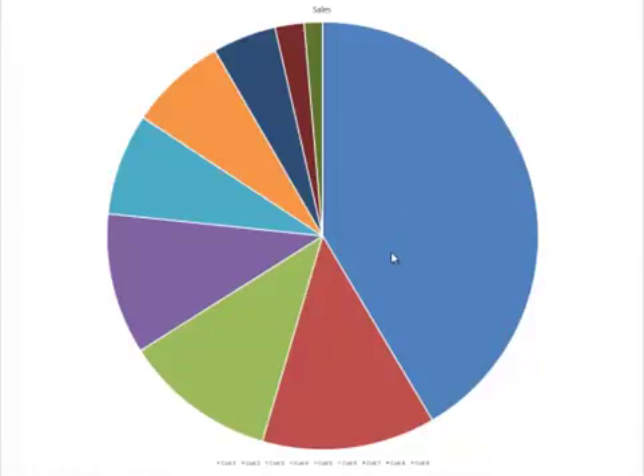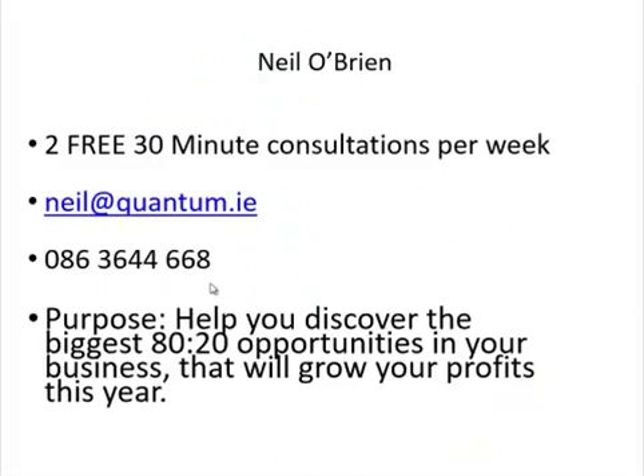Thinking about Noel earlier on — he totally changed the strategy of his business when we got the numbers from 80-20. He stopped doing some of the courses that were losing money in the classroom and instead moved them online. He's now promoting his more profitable customers and really changing his strategy completely based on the 80-20 analysis. If you're interested, I do two free consultations every week — here are my contact details. The purpose of the consultation is to help you discover the biggest 80-20 opportunities in your business that will grow your profits this year.